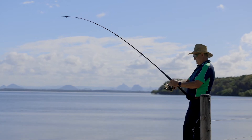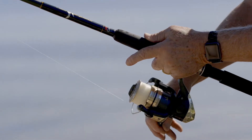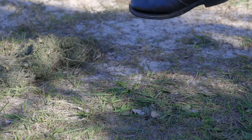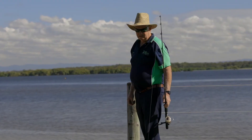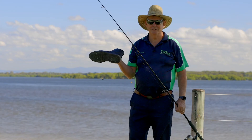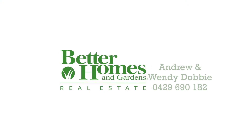Here comes lunch! Well, you better get your boots on and come down and see us at the next open home. I'm not having that for lunch.